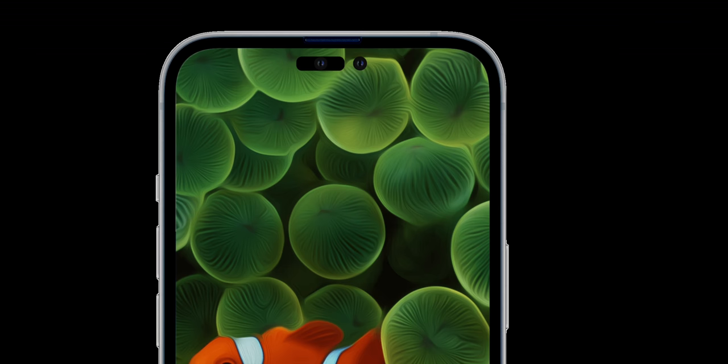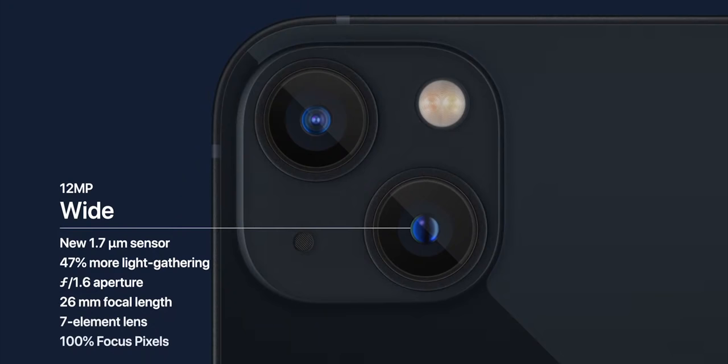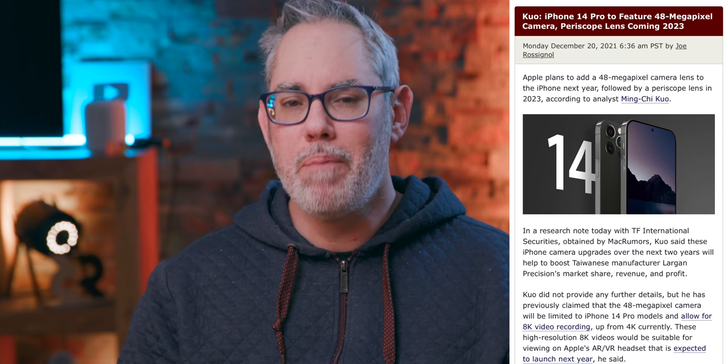Moving from the exclamation mark upfront to the surprise face emoji — the startled Pikachu on the back — I'm actually really excited about this one. For the last few years, Apple stuck with a 12 megapixel sensor and focused — no pun intended, okay, little pun intended — on making those individual pixels as large and sensitive as possible, just quality over quantity. But now reports are saying Apple is finally getting ready to add some of the quantity, but still all in the name of quality.